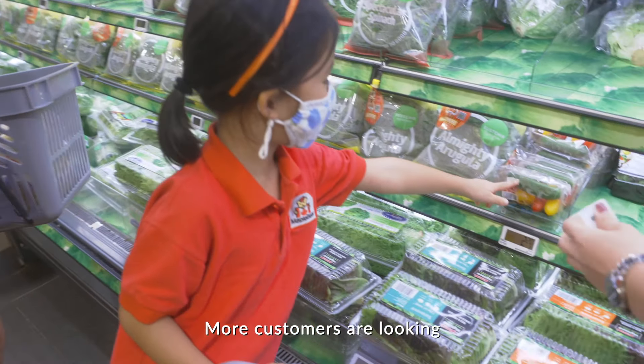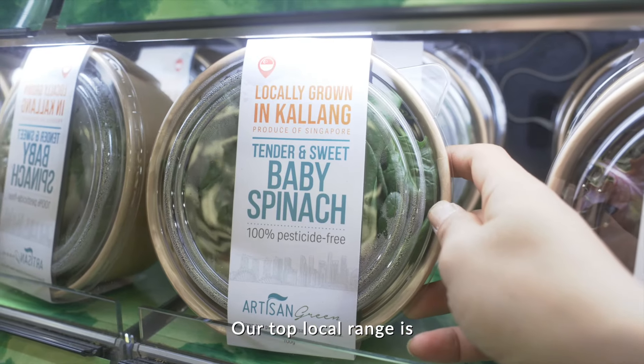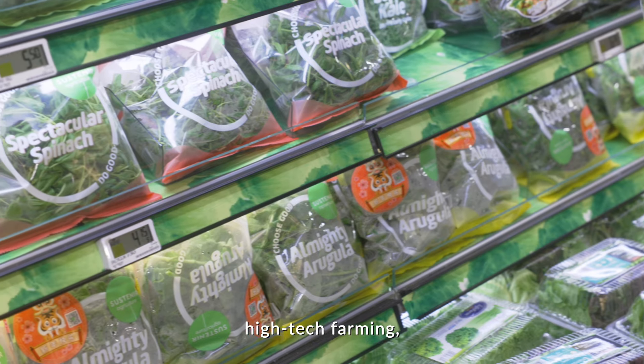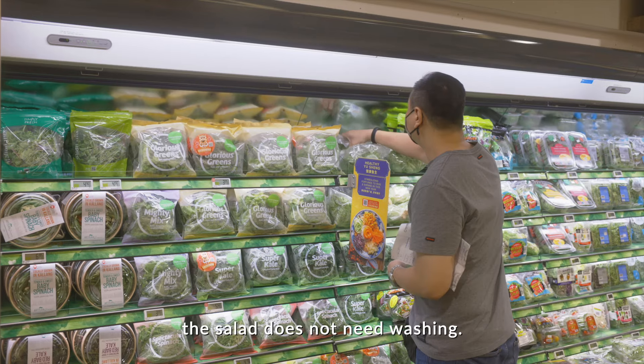More customers are looking to support our local farms. Our top local range is from Sustenance. Using sustainable, high-tech farming, the salad does not need washing.